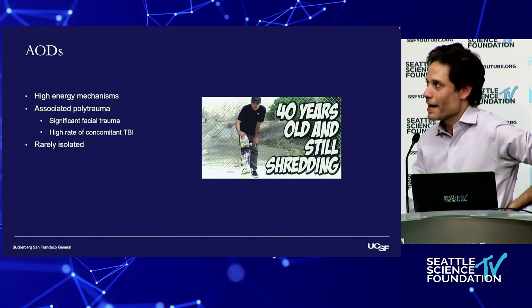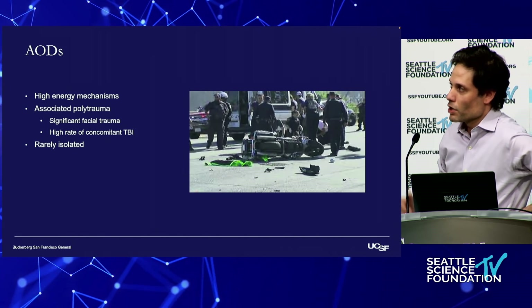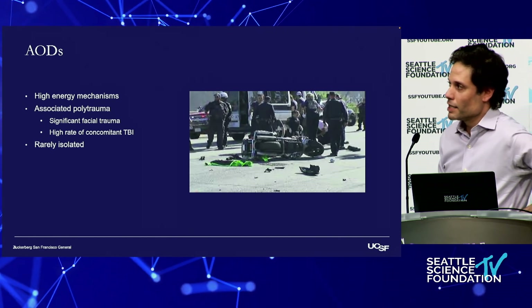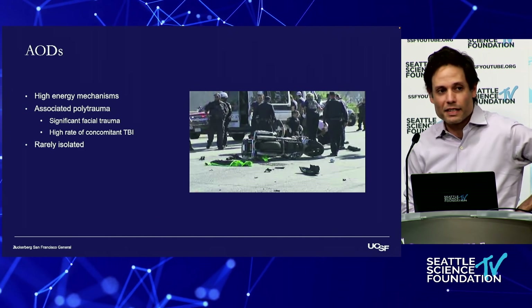These can be the result of high energy mechanisms. There's a lot of associated polytrauma — these are rarely isolated. A lot of times there's concomitant facial trauma, a high rate of concomitant TBI, which means that sometimes the patients can't participate in the exam.